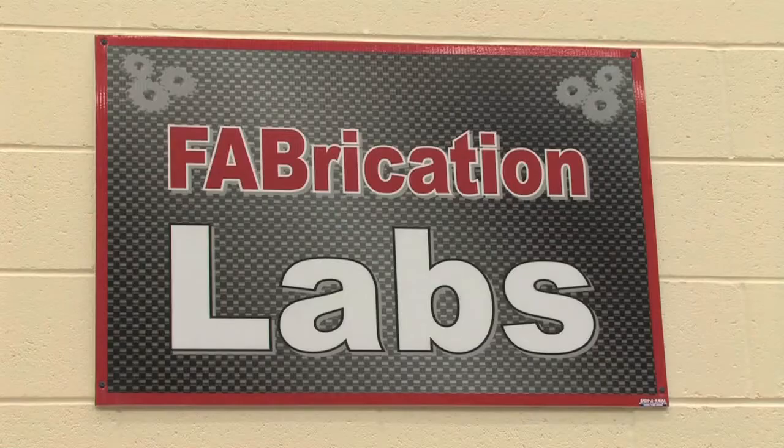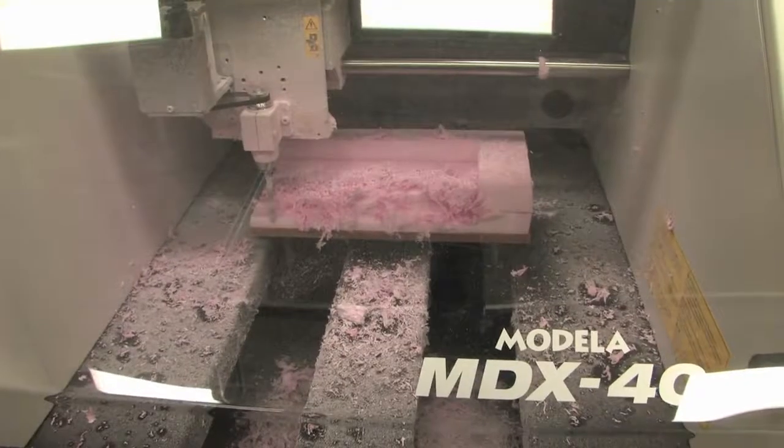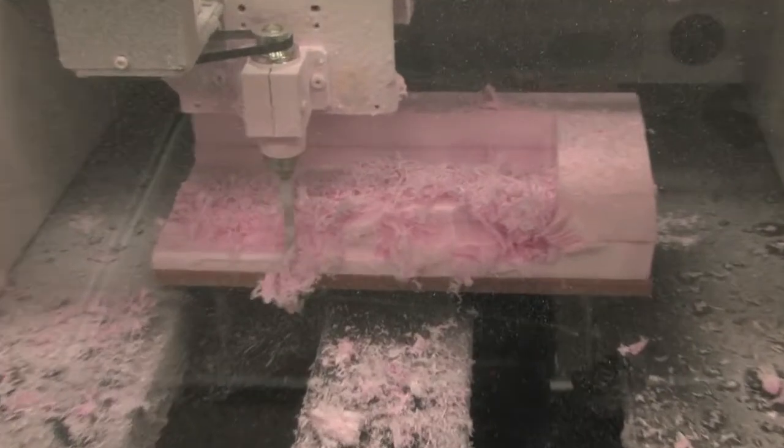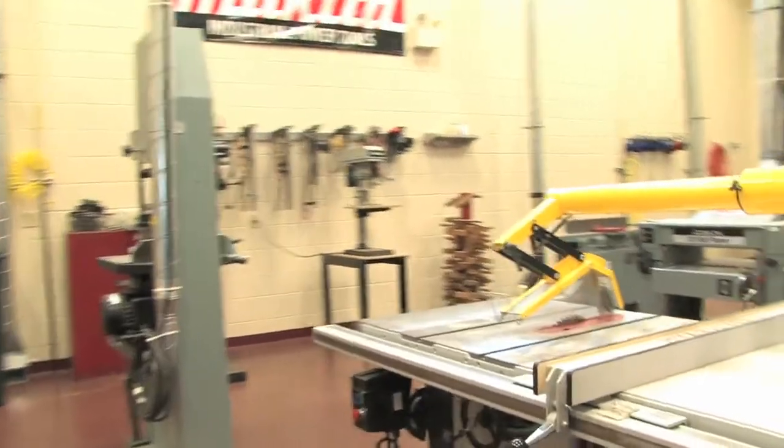Once through the design area, students then move on to the fabrication labs. Here is where they develop prototypes. With our philosophy, all students could be in any different room at any different time — some designing, some building, some redesigning out of all sorts of different types of materials.